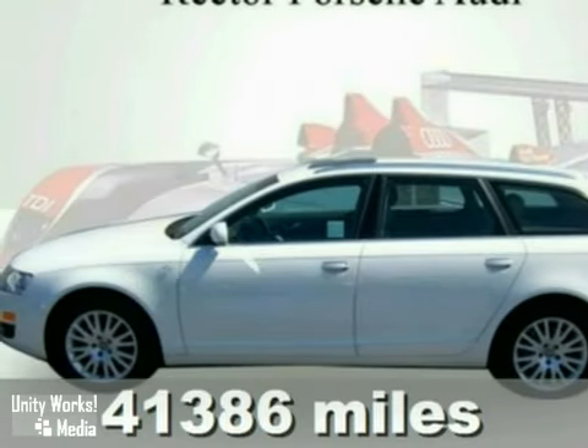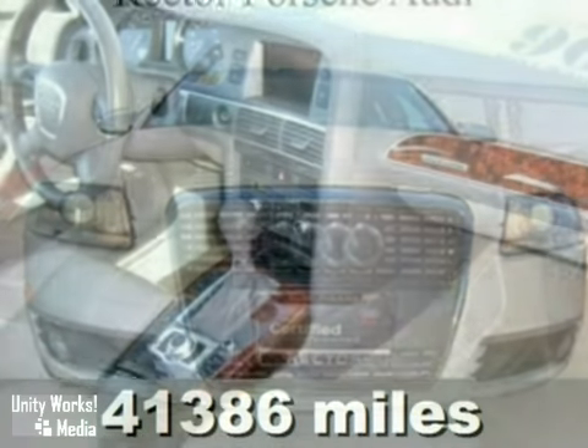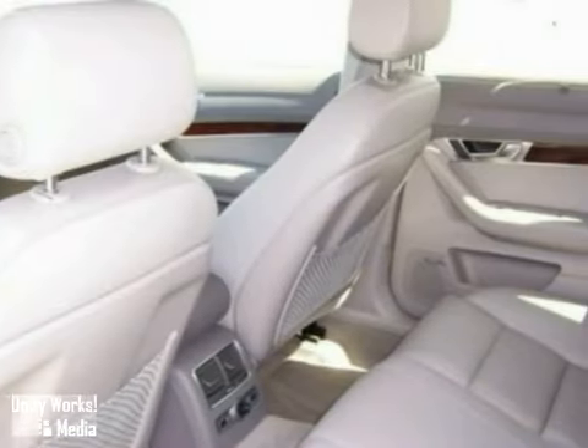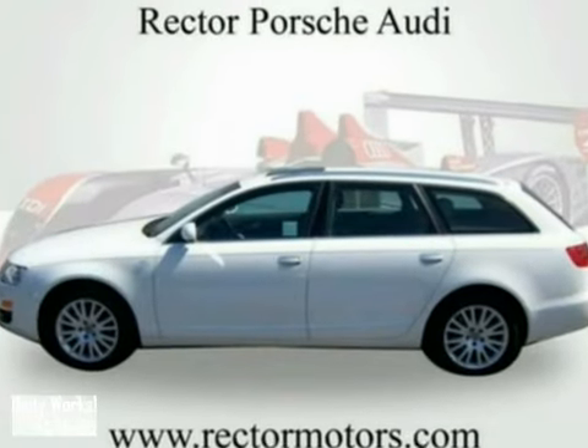It's a certified pre-owned 2006 Audi A6, with a sunroof, a Bose sound system and heated leather seats — it's bound to sell fast. It also features a navigation system, traction control and anti-lock brakes. The air conditioning and alloy wheels only make it more attractive.